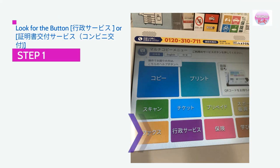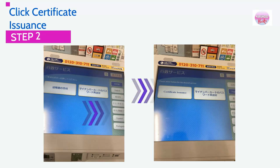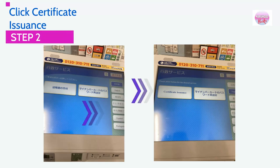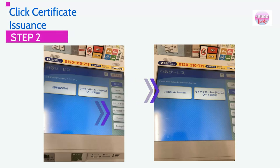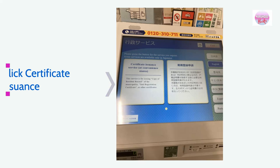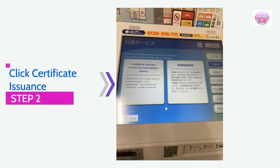Step 1: Look for the button with this kanji. Step 2: Click Certificate Issuance. You may select your preferred language from the available options on the right side of the screen. After that, please click Certificate Issuance. You will be redirected to a new screen, so please click the Certificate Issuance button again.